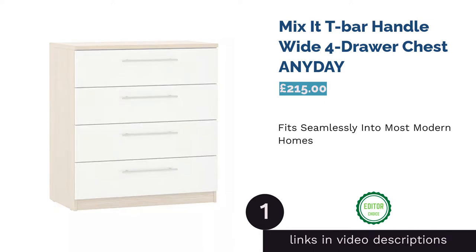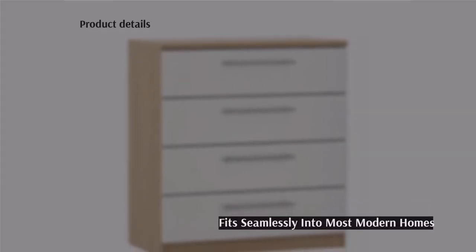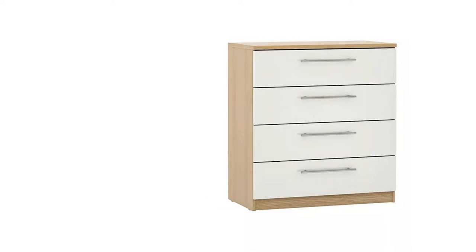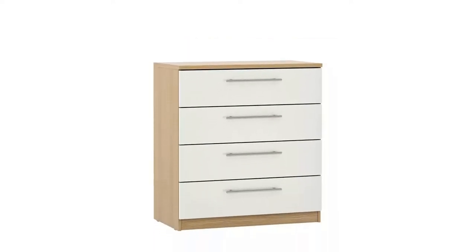The first product on our list is the Mix-It T-Bar Handle Wide 4-Draw Chest from Anyday. Before we jump into the chest of drawers, we want to touch on Anyday — a subsect of John Lewis and Partners where they provide the same quality design but at lower prices, just like this piece, which is considerably cheaper than any of the other options we've had from the company.